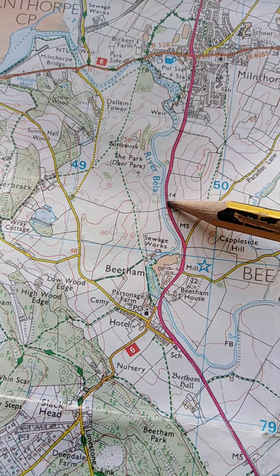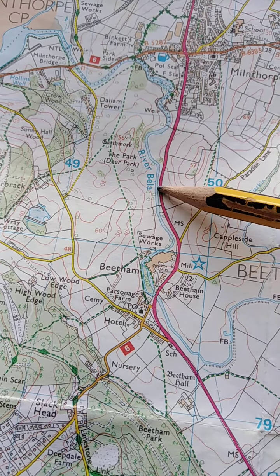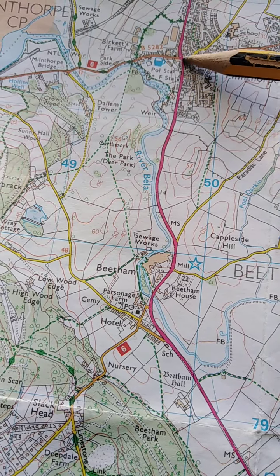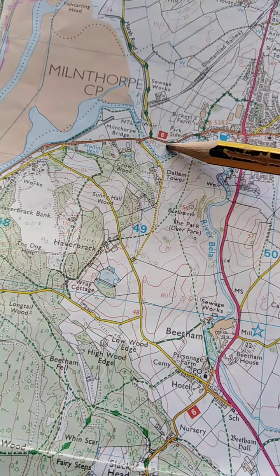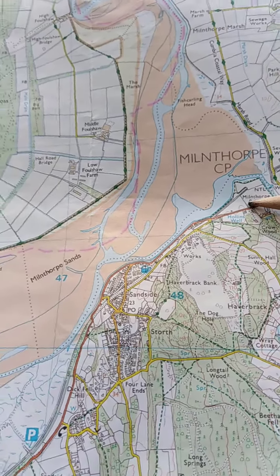Once we've had our short break we'll head off again along the A6 to Milnthorpe proper, and at the junction there we're going to turn left. That's going to take us out towards Sand Side, and this is the River Kent.